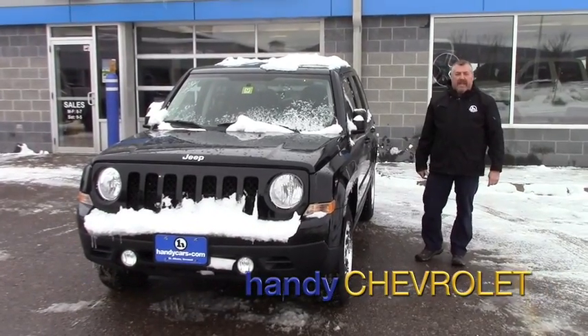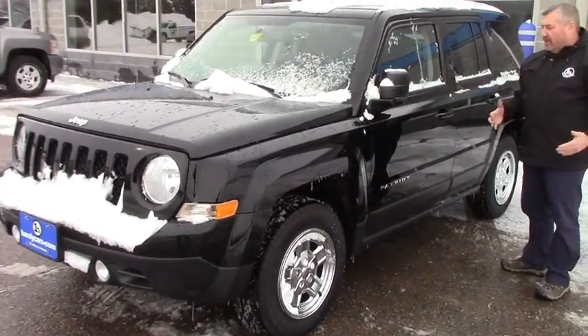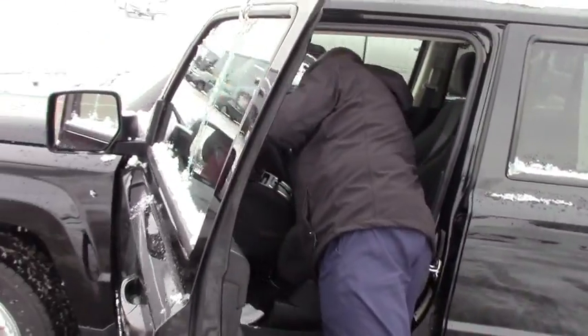Hi Lisa, Frank Marshall up here at Handy Chevrolet. Here's the 2016 Jeep Patriot Sport that you showed some interest in. It's got a 2.4 liter four-cylinder engine, power windows, power locks, power mirrors.